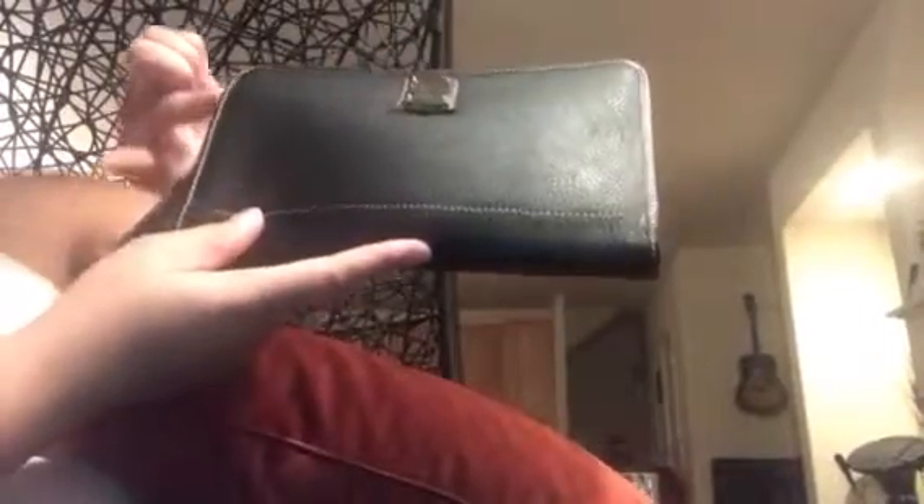This is a very big clutch, you guys. I bought this and I planned on using it as a wallet — I still am — but it really is a true clutch. I think it's like 9 inches across and then like 6 inches up, so it's pretty big.